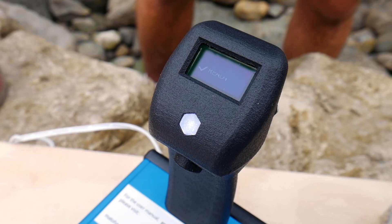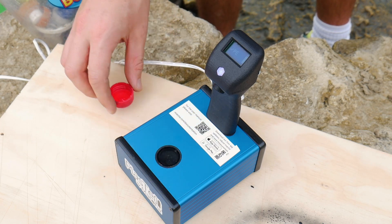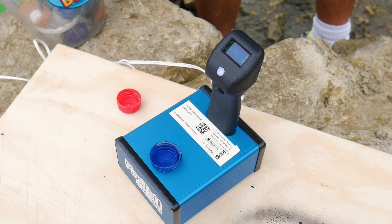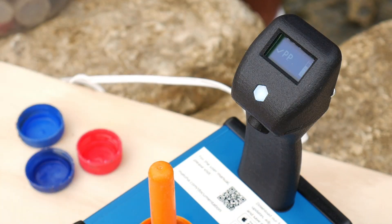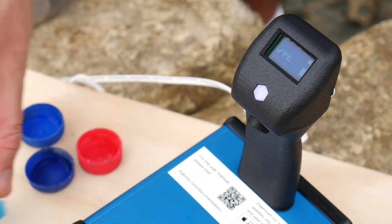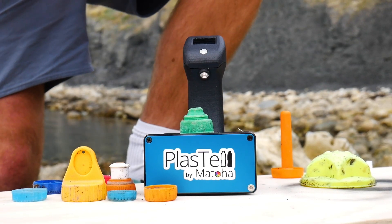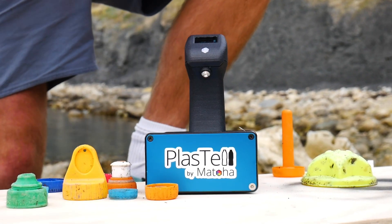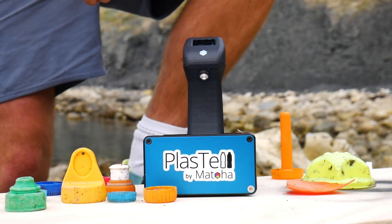Luckily we came prepared with a little tool that's going to solve this exact problem. This machine is called the Plaztel, and it scans different types of plastics using infrared and can tell what types they are based on their density. The plastic we're looking for here is polyethylene, or PE, which will melt at a low enough temperature to work on the panini press. Some of the lids and toys we found were actually polypropylene, so we put these to one side to take back to our workshop for use later on.